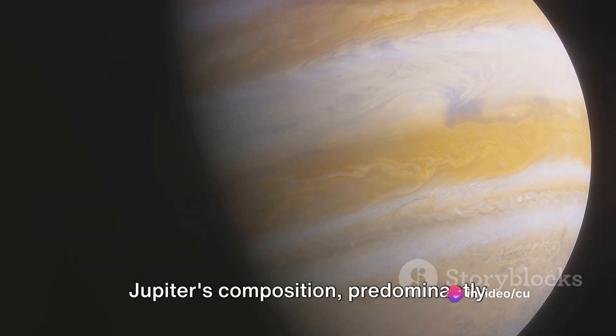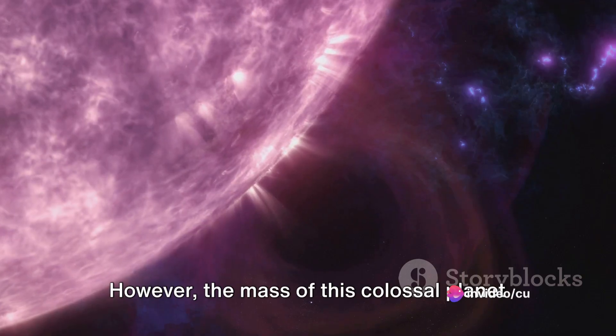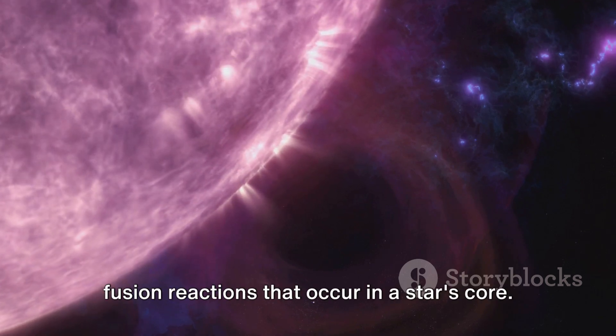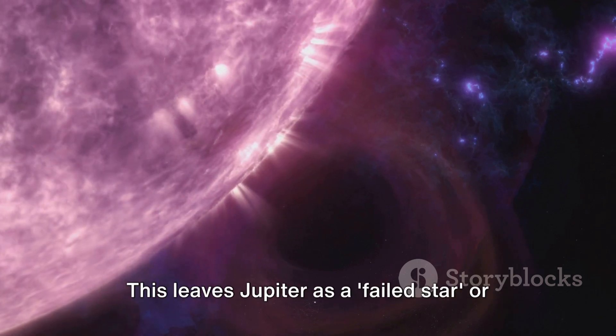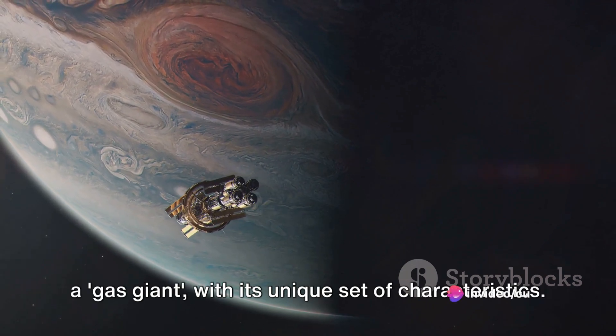Jupiter's composition, predominantly hydrogen and helium, mirrors that of a star. However, the mass of this colossal planet is insufficient to ignite and maintain the fusion reactions that occur in a star's core. This leaves Jupiter as a failed star, or a gas giant, with its unique set of characteristics.